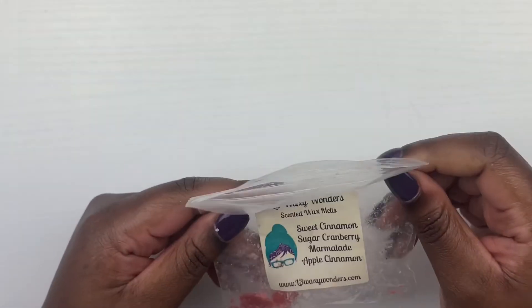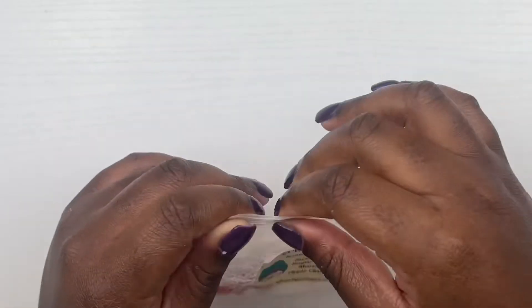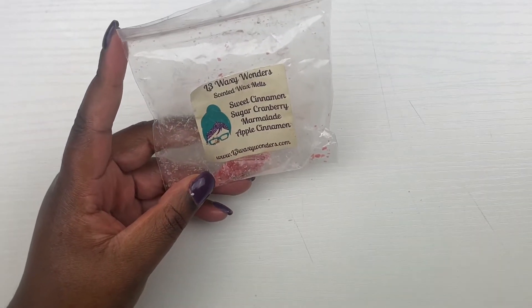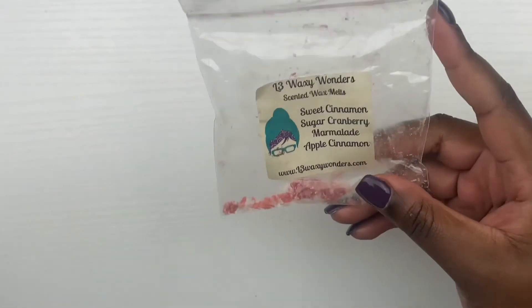Next from L3 we have sweet cinnamon sugar, cranberry marmalade, and apple cinnamon. This scent performed and threw very well, but I'm not big on a cranberry note — especially cranberry and cinnamon — so I probably would not pick this up again because of that. But if you like a good cranberry note, it threw well and it lasted a long time, so I'll tell you to get that.